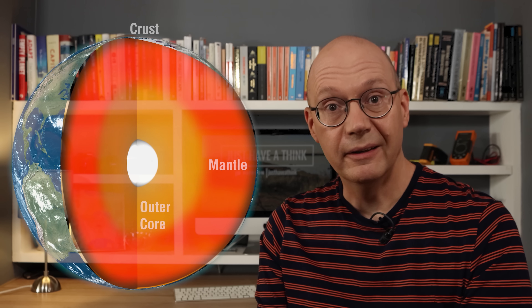Underneath the crust there's nearly 3,000 kilometres of mantle, which is made up of silicate rock and minerals. It's still a solid layer but it's bloody hot. The bit just below the crust can reach almost 900 degrees Celsius, and the deeper it goes the harder it gets, until down here it's well over 2,000 degrees C. Then you've got about another 2,200 kilometres of outer core made up mainly of molten iron, anywhere between 3,000 and 3,800 degrees Celsius.